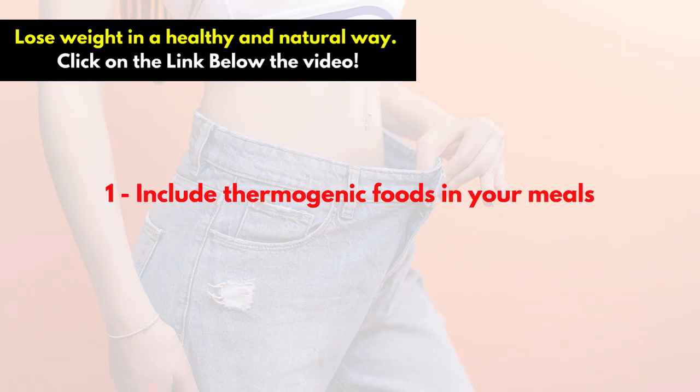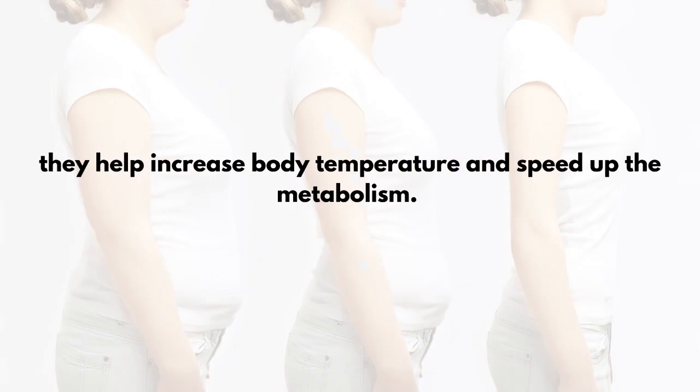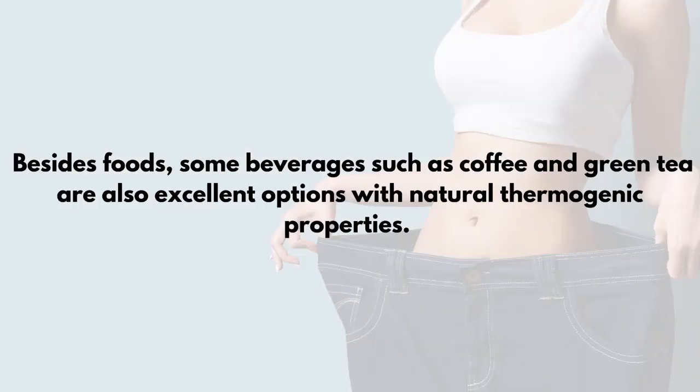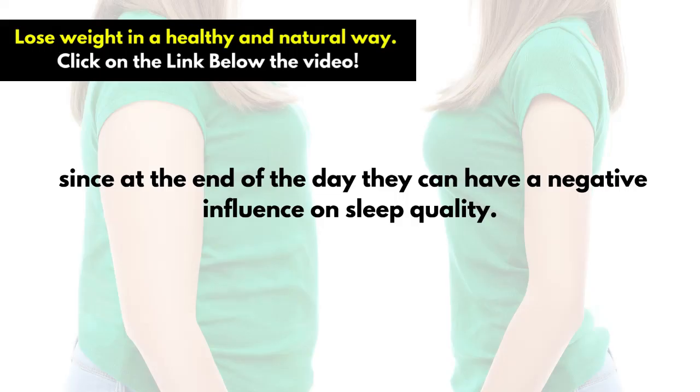Tip 1: Include Thermogenic Foods in Your Meals. Red pepper and cinnamon, for example, are easy foods to find and include in your eating routine, and the best thing is that they are thermogenic — they help increase body temperature and speed up the metabolism. Besides foods, some beverages such as coffee and green tea are also excellent options with natural thermogenic properties. But beware! Try to consume thermogenic foods or beverages until the early afternoon, since at the end of the day they can have a negative influence on sleep quality.